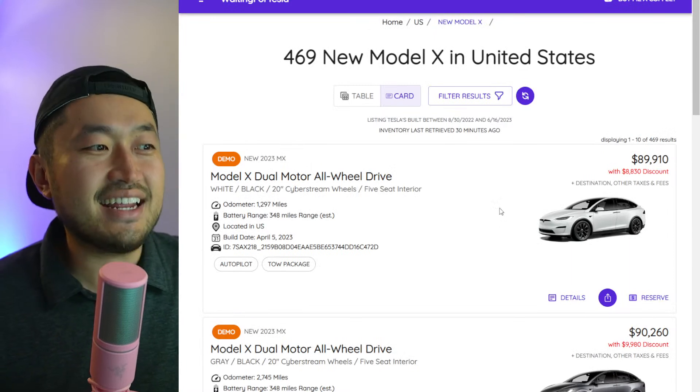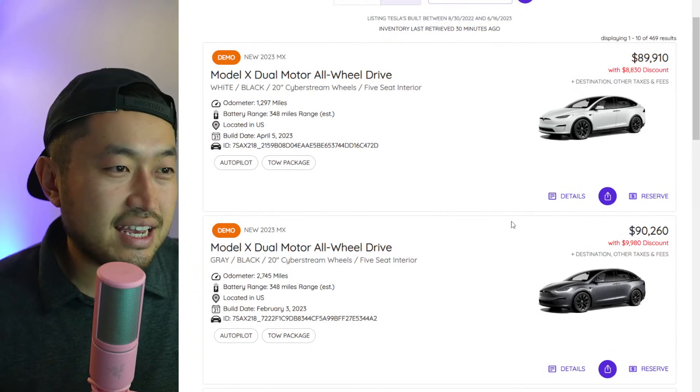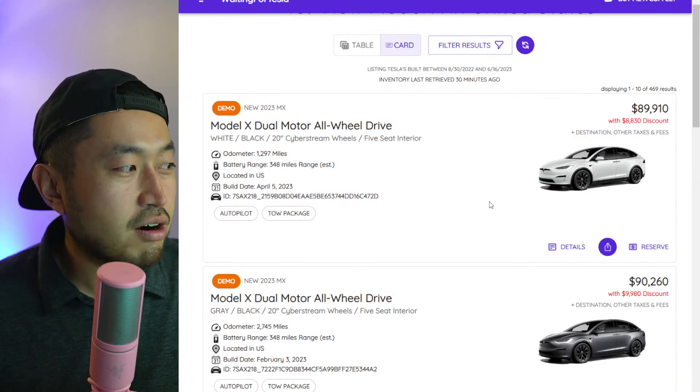Jumping to the Model X side, it's also crazy — you can see eighty-eight hundred dollars off, ninety-nine hundred dollars off. The discounts get pretty crazy across the board on Model X as well.